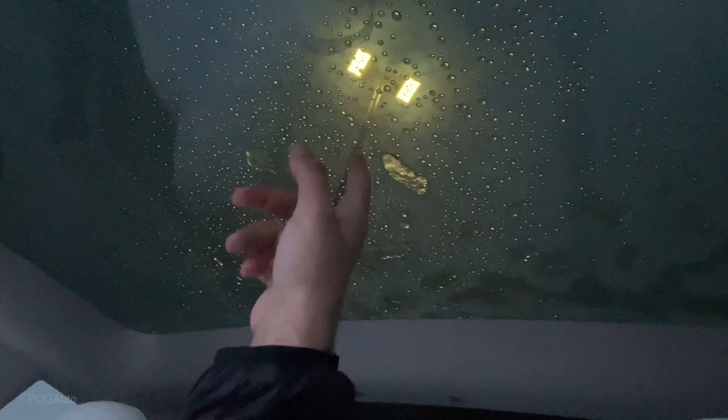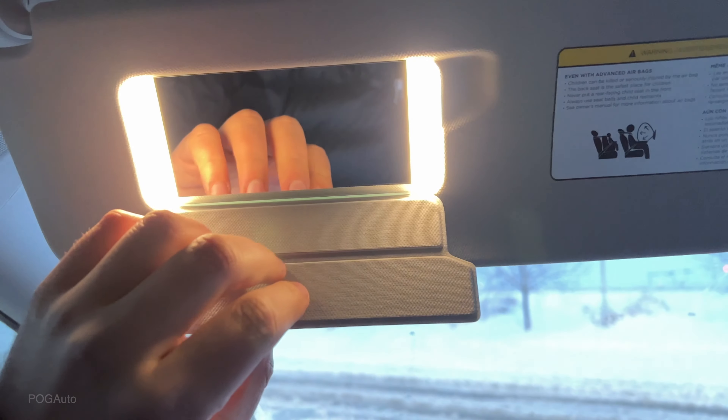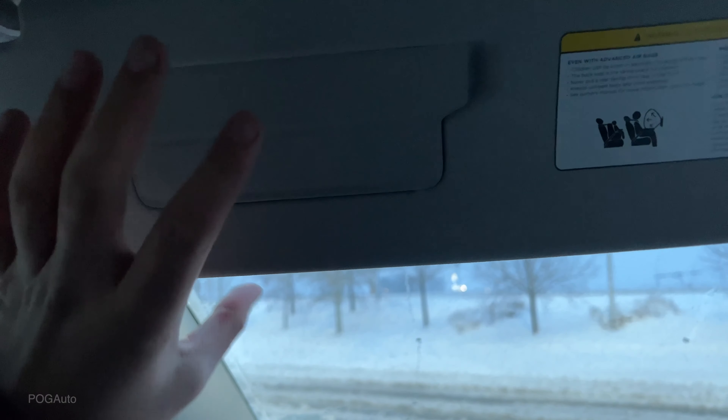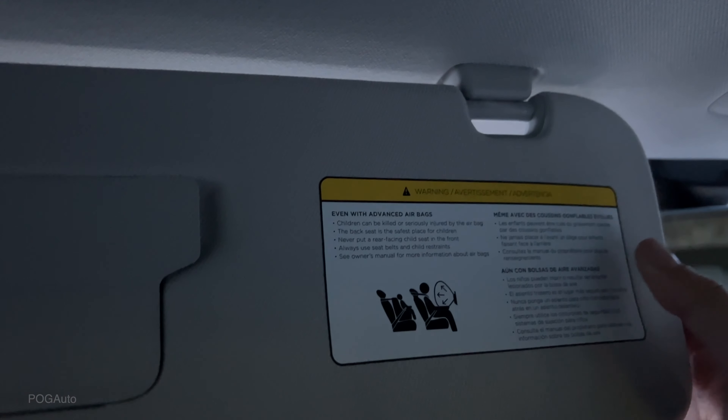I think the Model 3 roof is much darker tinted than the Model Y, which I'm not a big fan of — I love how on the Model Y I can just look up and see the sky. This one seems tinted much more out of the factory. I really like these sun visors with the mirrors and LEDs. This part is all magnetic, so it just magnetically attaches and can slide in and out.